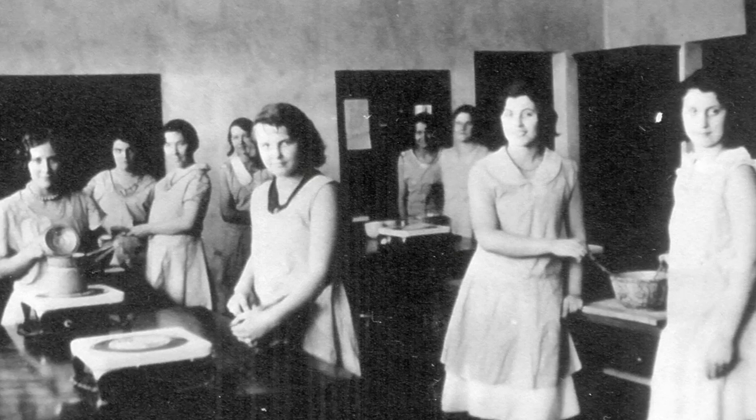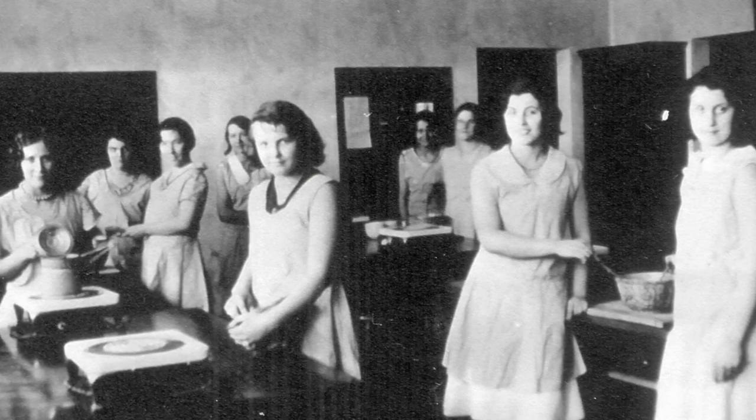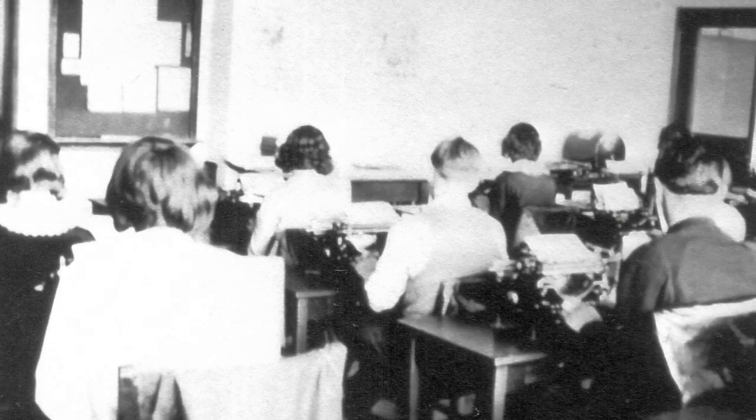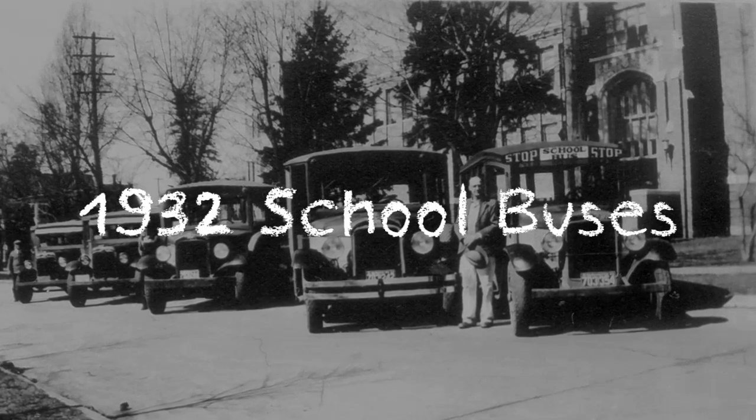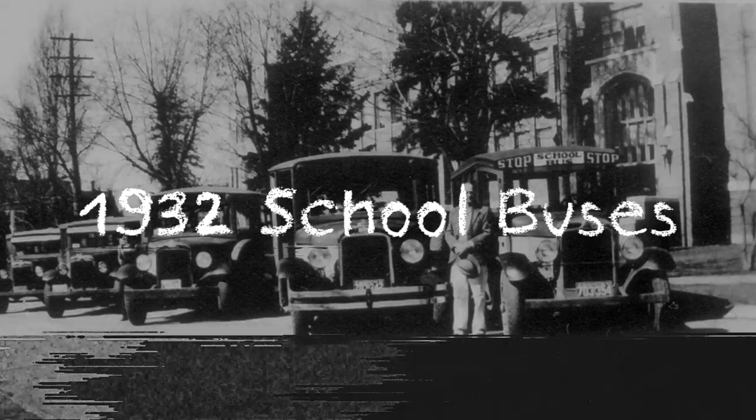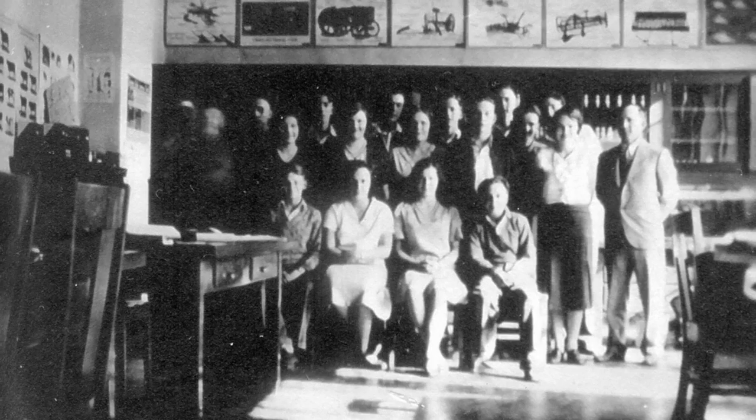The modern equipment in the home economics classroom included electric stoves. How many of us remember the clackety-clack-clack of typing class? In the 1930s, ag classes were part of the curriculum, taught by Mr. Wren Pearson.